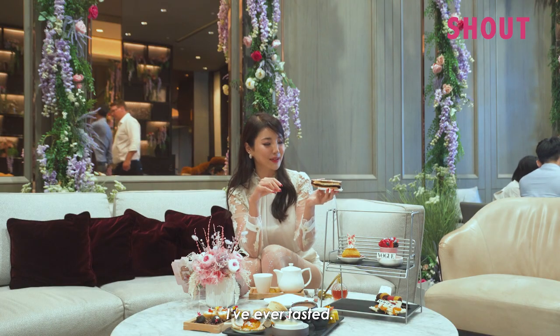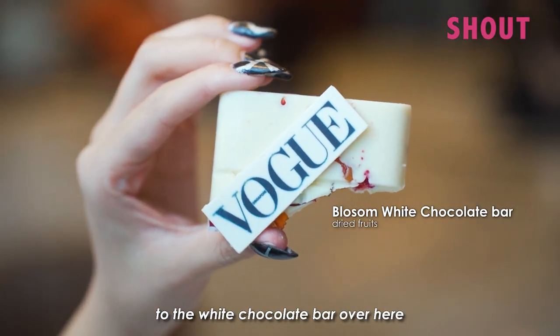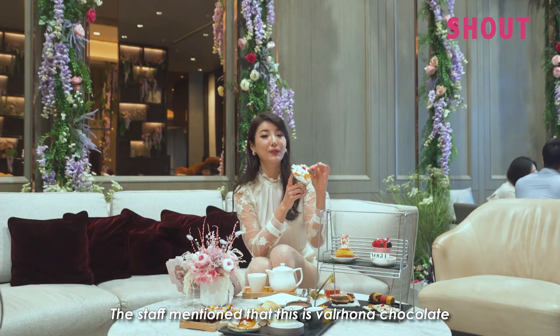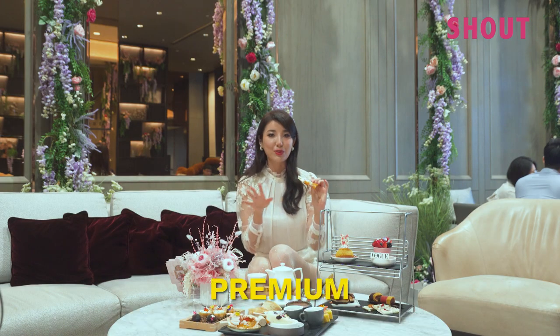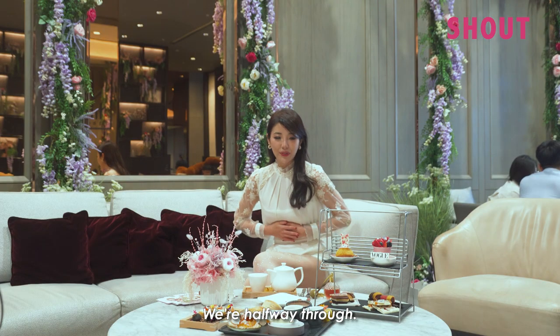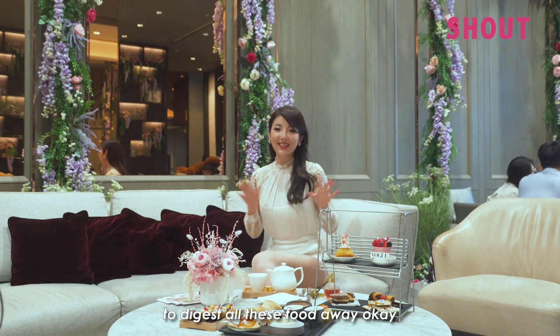Moving on to the white chocolate bark — the staff mentioned this is Valrhona chocolate. The quality of the chocolates they use here is premium, which explains why it all tastes so good. There are flowers like everywhere. We're halfway through and I'm so full.